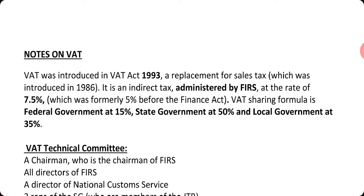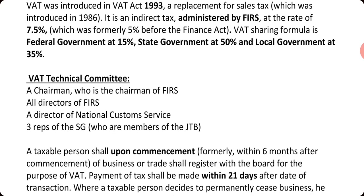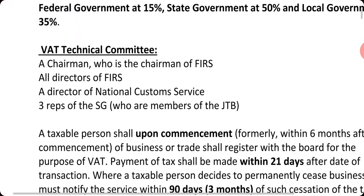Value-added tax actually has a technical committee that administers it. It is chaired by a chairman who shall also be the executive chairman of the Federal Inland Revenue Services, and all the directors of FIRS shall be members. The director of the national customs service shall also be a member.